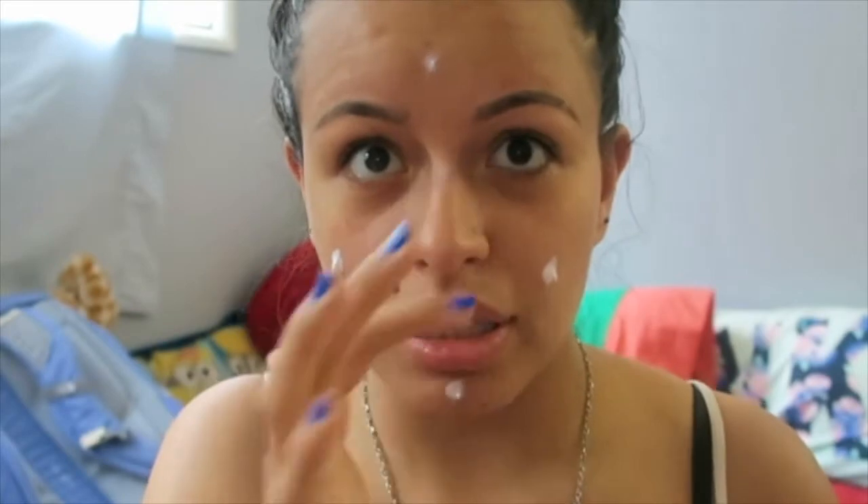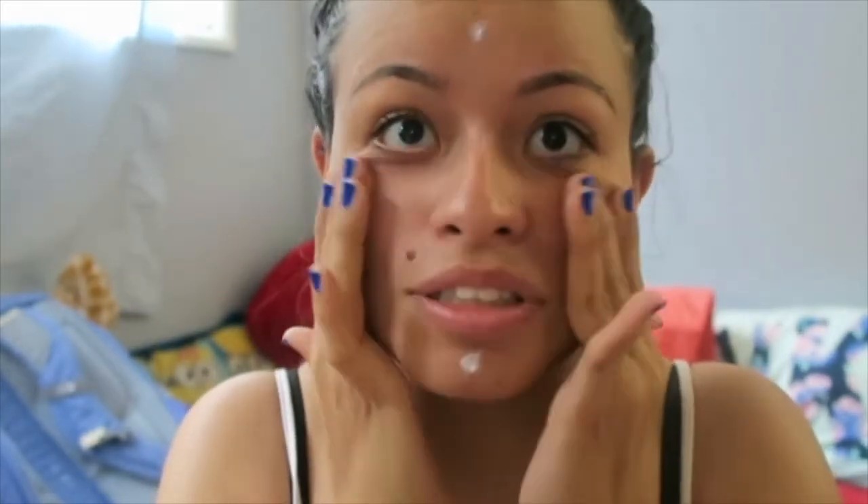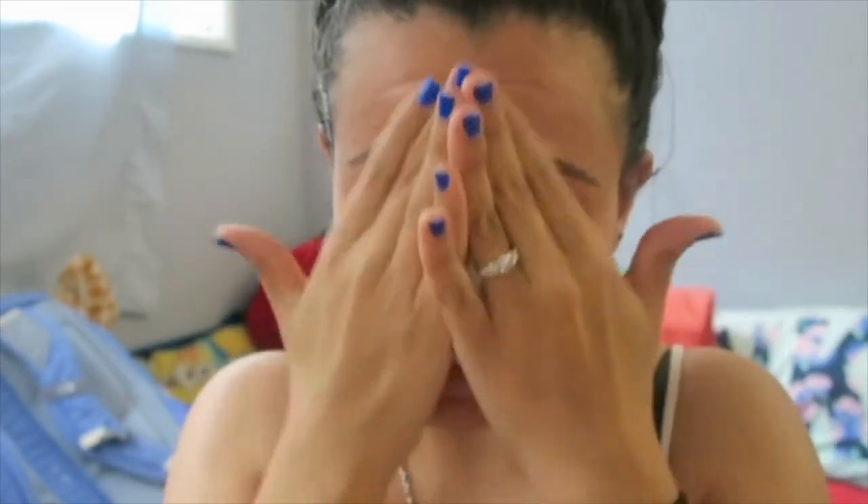Even though I don't wear makeup all the time, I always wear this because it actually helps control your oily skin for the future so it's not as bad all the time. It basically helps eliminate the oil permanently over time. My face is so red. Am I the only one that breaks out when they get their eyebrows done? Comment down below because I feel like I'm the only one and it's so annoying.